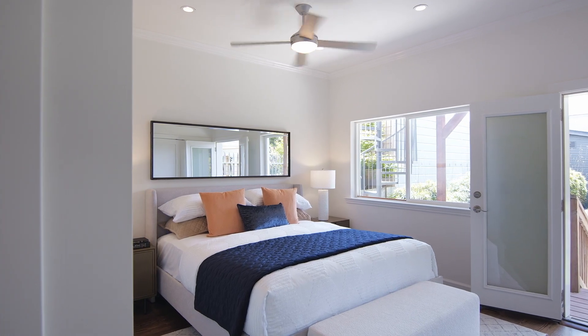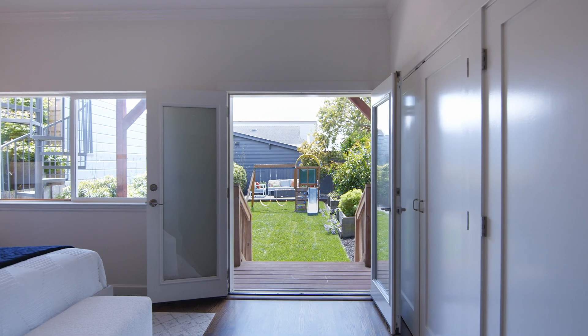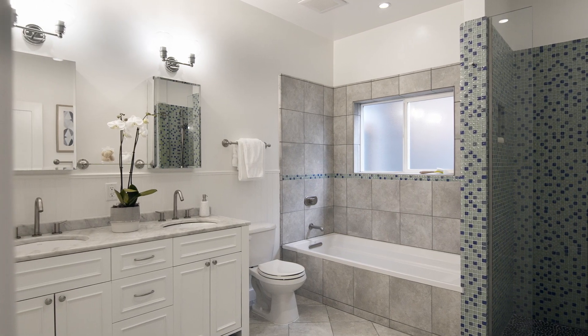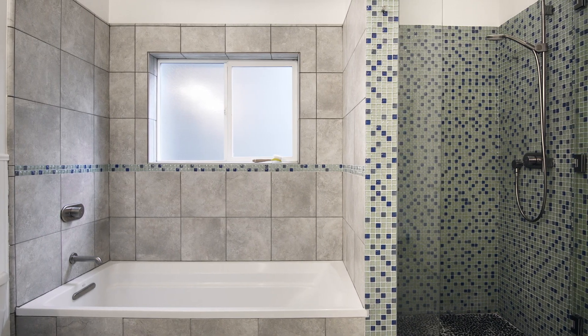The lower level is replete with a grand primary suite with French doors that lead to the garden and a separate nursery or home office. The primary bath features heated floors, a double marble vanity, soaking tub, and walk-in shower.